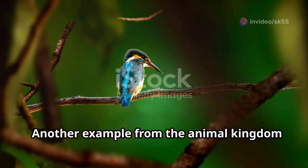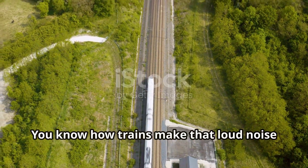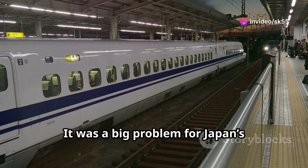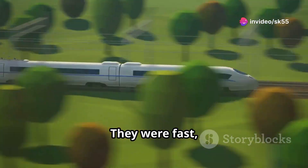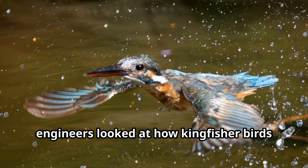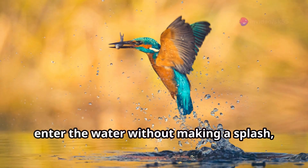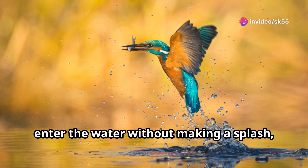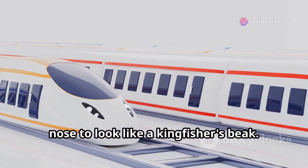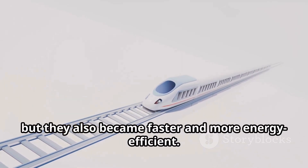Another example from the animal kingdom is the Kingfisher bird. You know how trains make that loud noise when they go through tunnels at high speeds? It was a big problem for Japan's high-speed bullet trains — they were fast, but the noise was unbearable. Then engineers looked at how Kingfisher birds dive into water. These birds have long, streamlined beaks that allow them to enter the water without making a splash. So the engineers reshaped the train's nose to look like a Kingfisher's beak. It worked — the trains not only got quieter but they also became faster and more energy efficient.